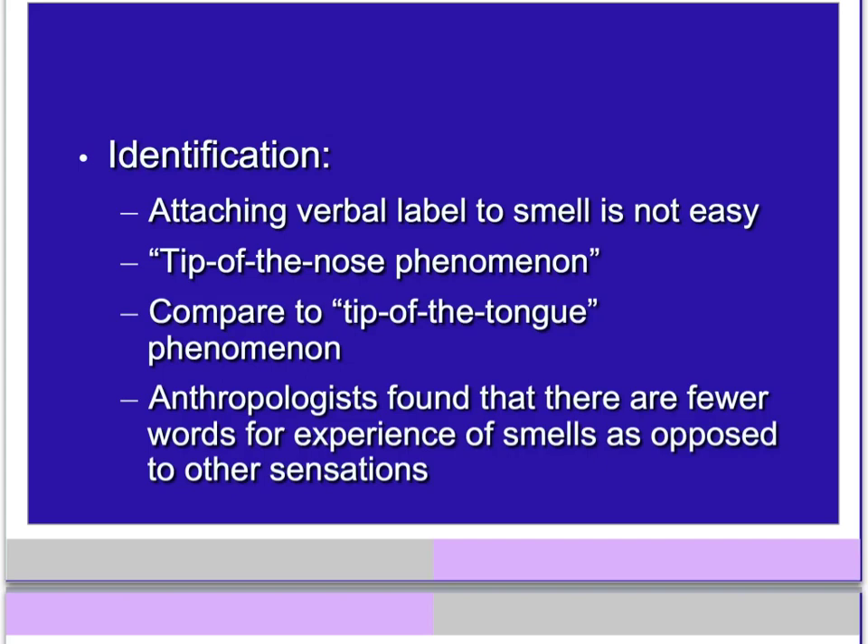We have a hard time attaching verbal labels to smells — our smell vocabulary is not very big. Even though you're recognizing scents, you just can't put a name to what that scent is. Scientists call it the tip of the nose phenomenon.